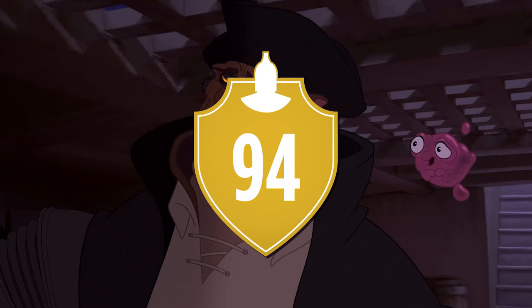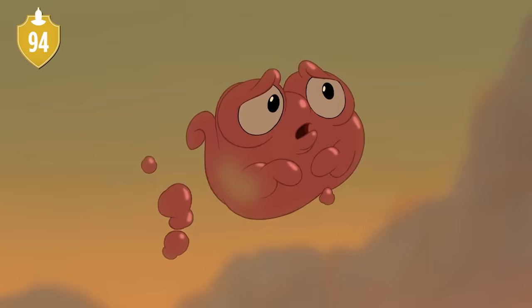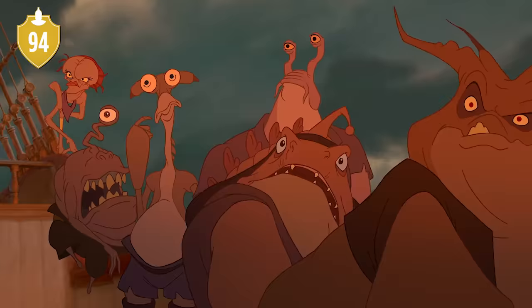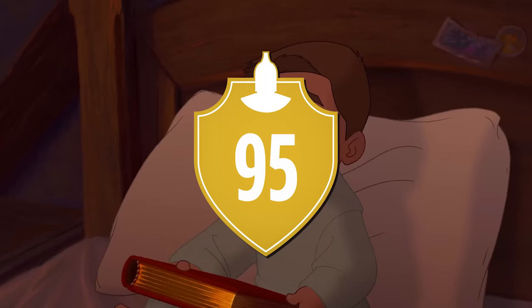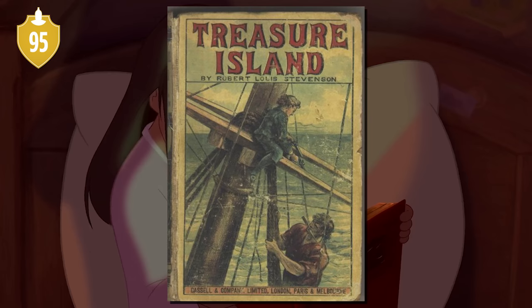Number 94. Evidence for this can also be found in the marketing campaign, which openly spoils John Silver's true nature, Morph's change of heart, and the mutiny that takes place. Number 95. Of course, one could also argue that Treasure Planet being based on a 100-plus-year-old book goes against the whole idea of spoilers, but most of the target audience wouldn't have read the book — you could go both ways there.